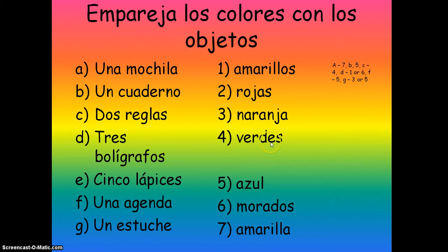Tres bolígrafos has to be plural and masculine, so that could be with morados, amarillos, or verdes. Cinco lápices — lápiz es masculino, masculine — so again plural: we could have morados, verdes, or amarillos. Una agenda, feminine, has to have a feminine adjective: azul, amarilla, or naranja. Un estuche, masculine singular: azul or naranja. I hope you got those right — if you're not sure how it works, have a look at my video on adjectives.